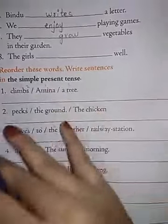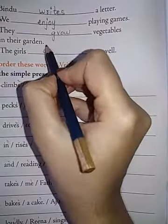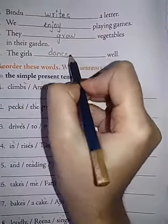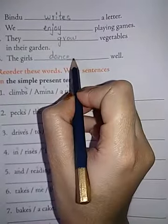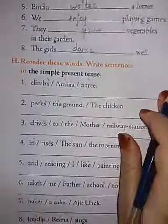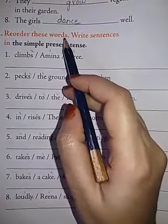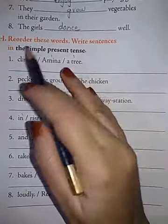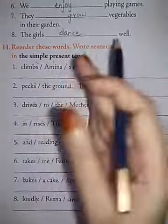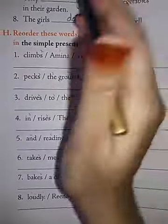The girls dash well — The girls dance well. Here, more than one girl, so girls has come, and that's why we are not writing S. Next, H-bit: reorder these words and write the sentences in the simple present tense. These are jumbled — not in a correct order. We have to write them in the correct order.